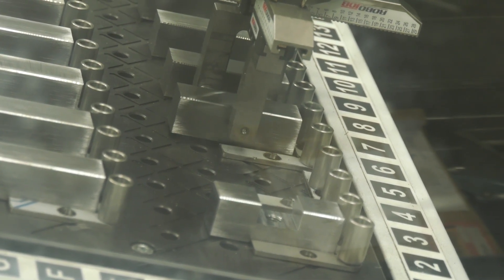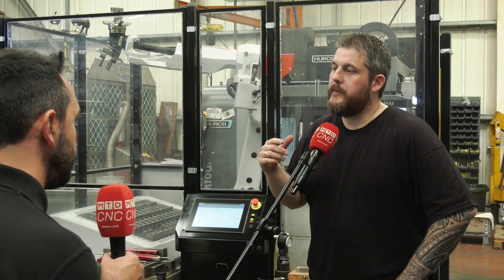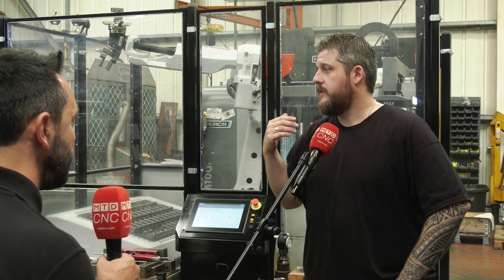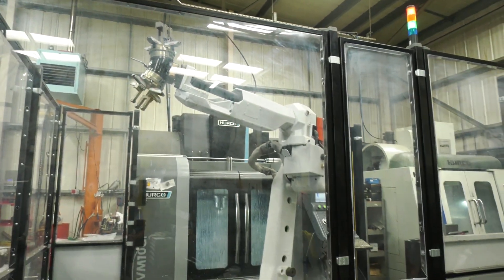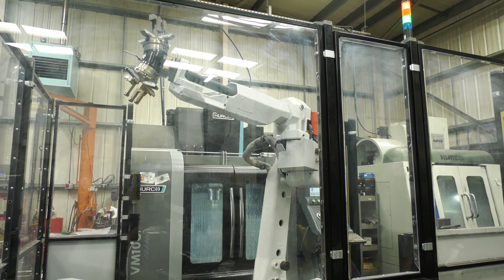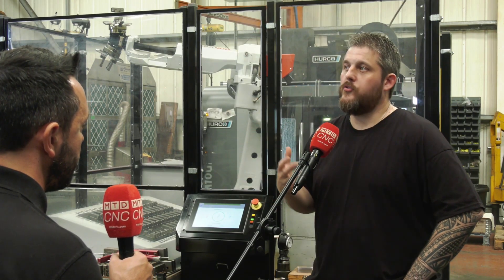Is automation something you need to remain competitive? Yeah. It also helps because we were suffering with RSI from doing up vices continuously — hundreds and hundreds of times. This has helped that massively, because those repetitive jobs go onto the robot now and it's all automatic, so it takes the pressure off us.